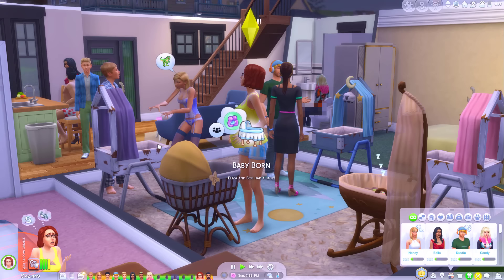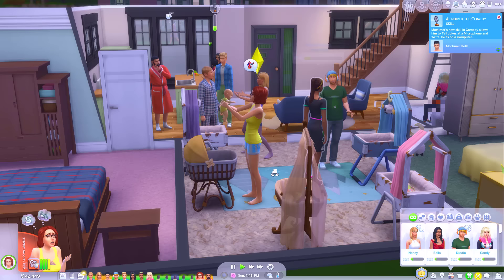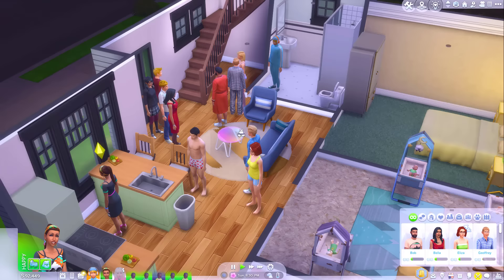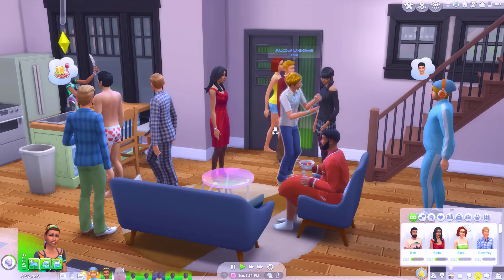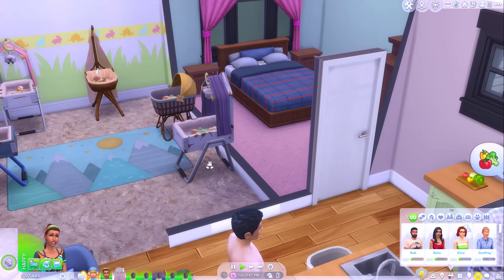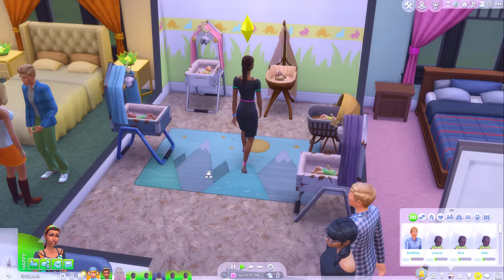Even though I have multiple Sims able to live in my home, I can't actually go into Create a Sim with more than eight Sims. So I'm going to move some of the adults out and then we'll age up the babies. I've added a load of Sims to their actual families — they're still in the house, but Cassandra came to collect her parents, Malcolm came to collect his parents and add Johnny to the family, and Travis invited Bob and Eliza to live with him.